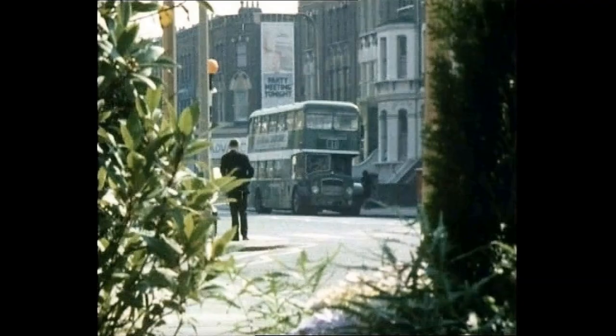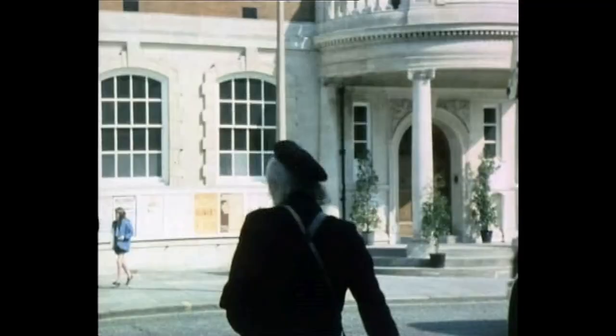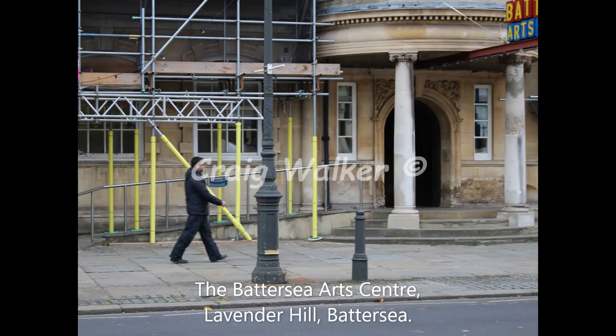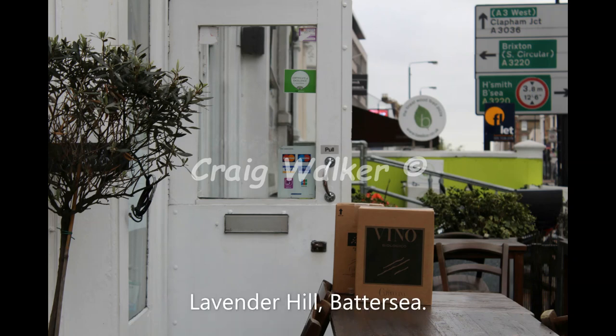We move on to the final episode of On The Buses, Gardening Time, filmed up in Battersea. These scenes are on Lavender Hill — the houses in the background haven't changed at all, which makes it easier to find. That is the Battersea Media Centre, formerly Battersea Town Hall on Lavender Hill — the Arts Centre. They did have a fire there when I took this photograph, hence the scaffolding. Now we see Blakey coming out of a flower shop, also on Lavender Hill — it's now a wine bar. Note the lime-coloured wall in the background, still there to this day.